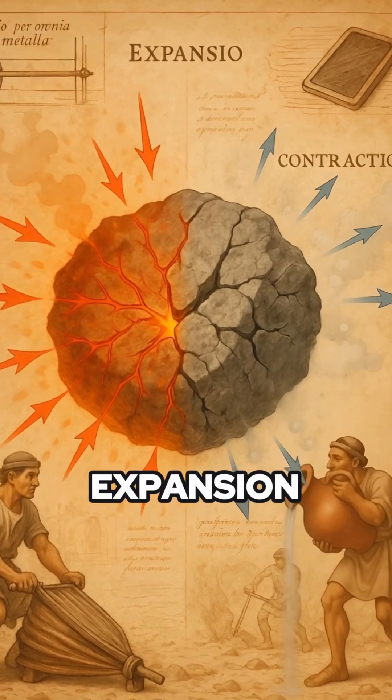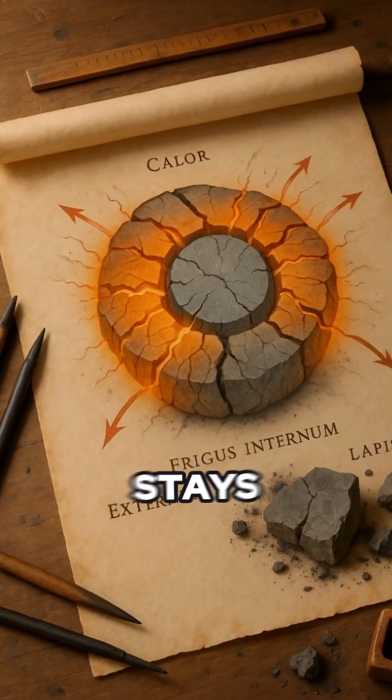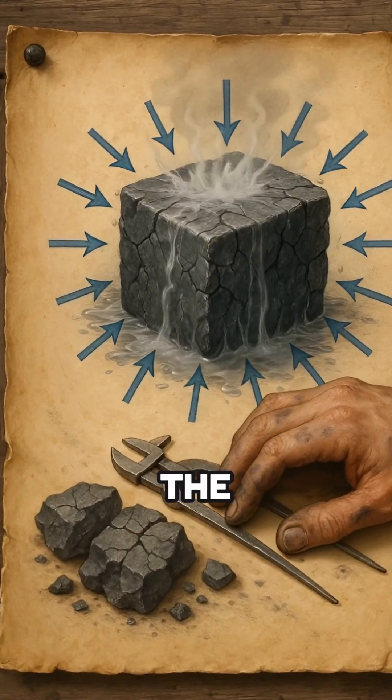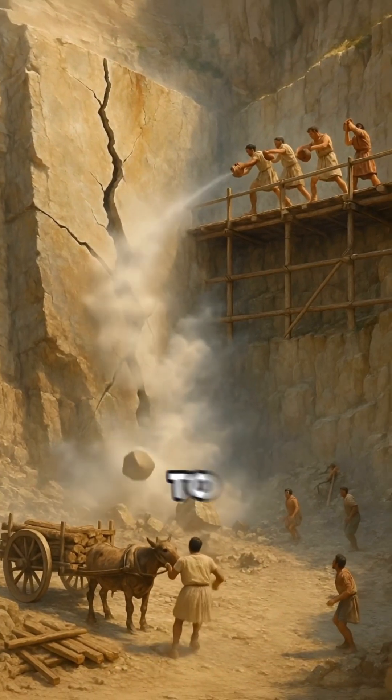Thermal shock works by uneven expansion and contraction. The hot outer layers of rock expand while the cooler interior stays rigid. Rapid cooling inverts the process. These sudden shifts create internal tension, exceeding the tensile strength of the stone and causing it to crack.